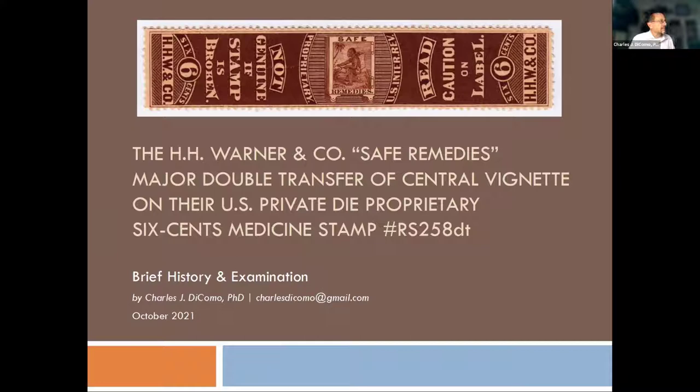I'll go through this H.H. Warner and Company safe remedies — part of those medicine stamps from post-Civil War through the 1870s and 1880s. This is a major double transfer of the central vignette — the region in the middle where you have the safe, the native, 'safe remedies,' and 'proprietary.' It's very odd and unique for a large strip stamp to have any sort of transfer within the central region. Usually you have transfers and shifts at the extreme ends, left or right. In this case it's in the center, prominent, and really rare.